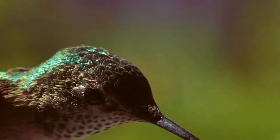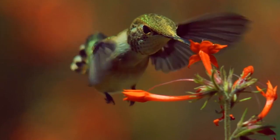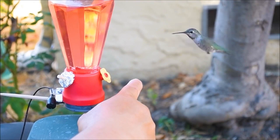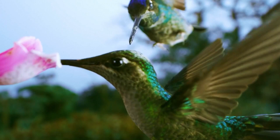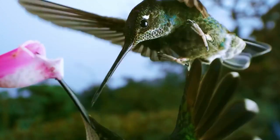It is not a secret that hummingbirds are the smallest birds in the world. Their size is a little larger than some insects, and sometimes some big bumblebees can be even larger than a small hummingbird. But not only the size is notable for hummingbirds, but also the bright coloring of feathers and peculiar temperament makes them one of the most amazing and unique representatives of the fauna of our planet.